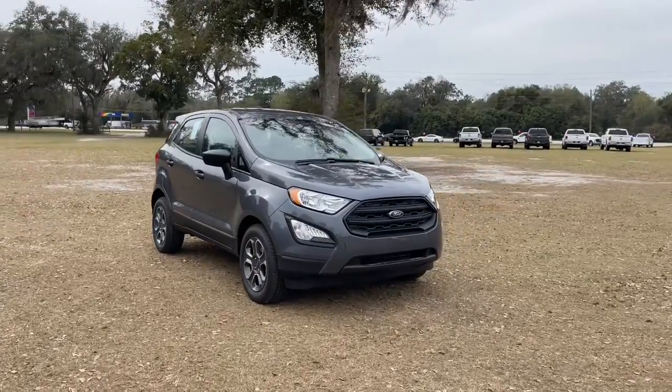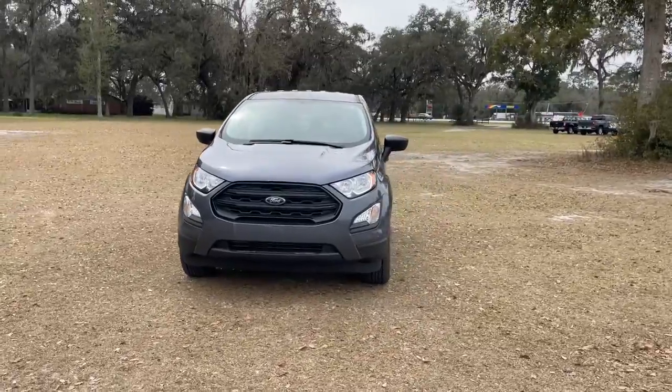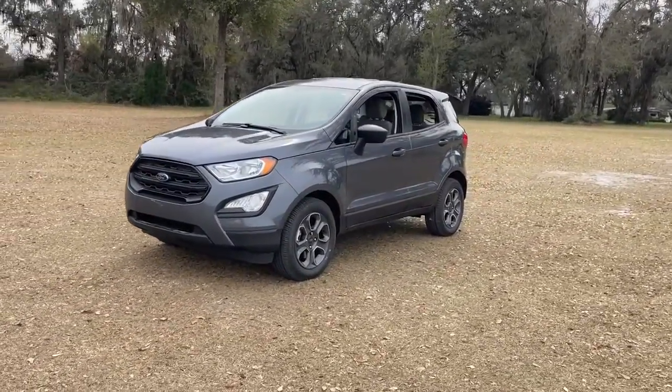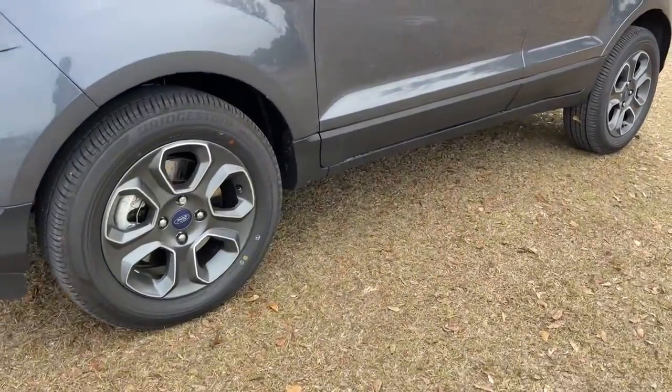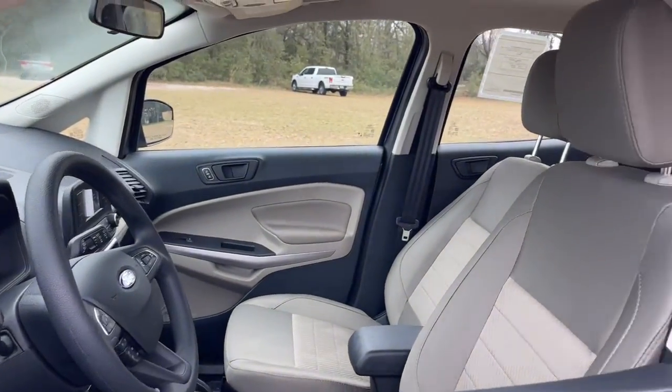Get acquainted with the 2021 Ford EcoSport. Take a closer look at this impressive EcoSport. This small SUV delivers big returns by leveraging smart technology, family-friendly crossover versatility, impressive infotainment options, ample cargo space, and sculpted styling.